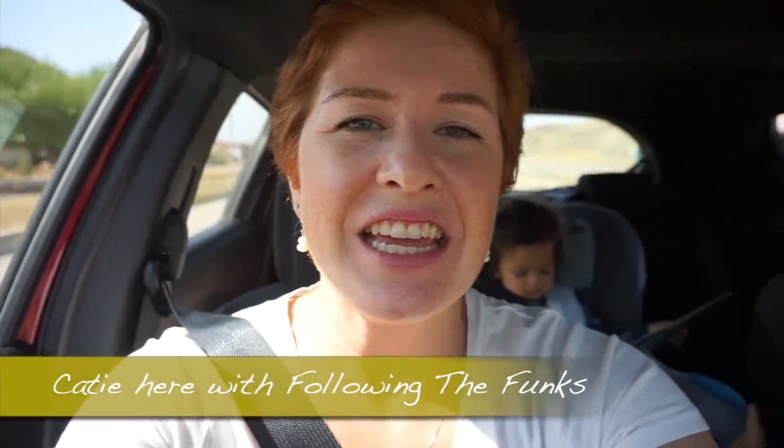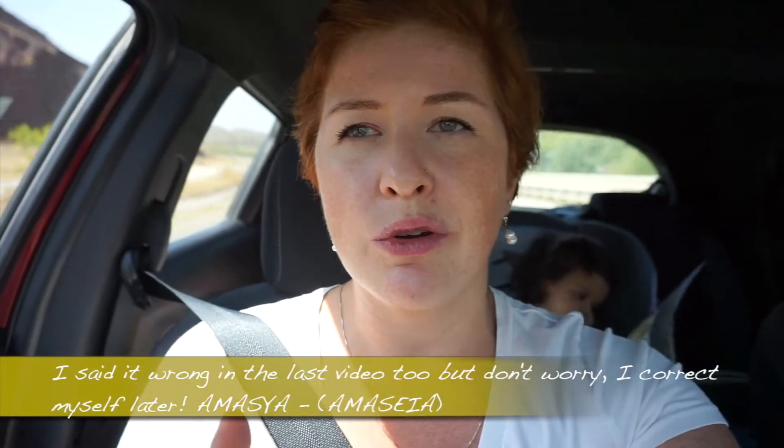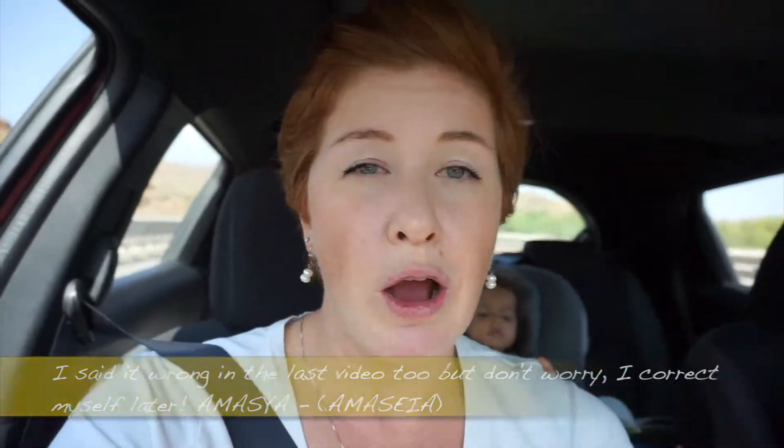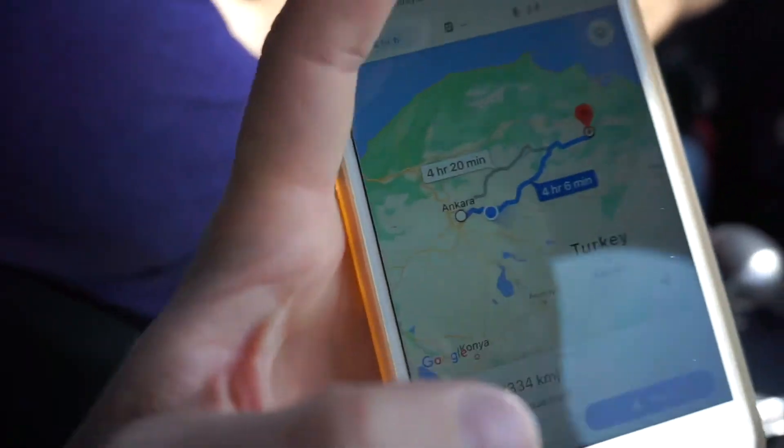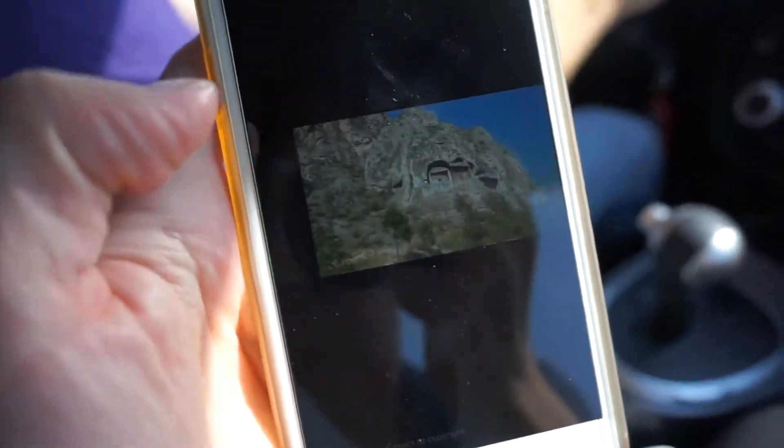Hey y'all, this is Katie with Following the Funks and today I am taking you on our road trip from Ankara to Amasya. We are American expats living in Izmir, Turkey and right now we are on our two-week Black Sea road trip. We flew from Izmir to Ankara, explored Ankara for a day, and now we are headed to our next location. This is going to be the longest part of our road trip — four hours — and this video will cover the drive and the little town of Amasya.